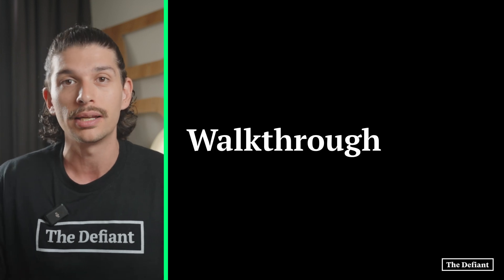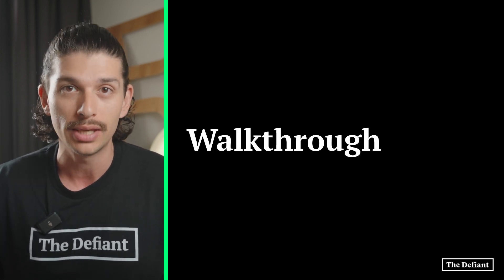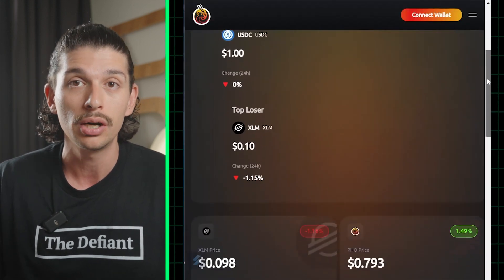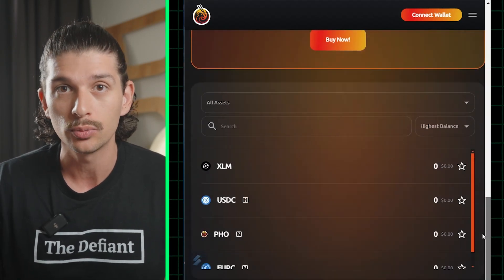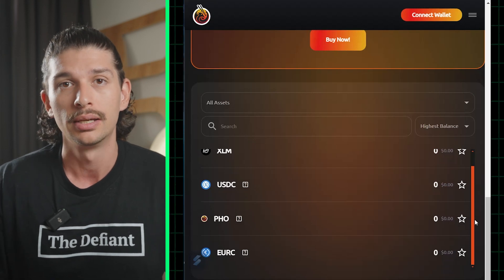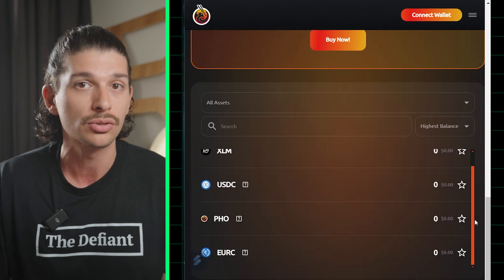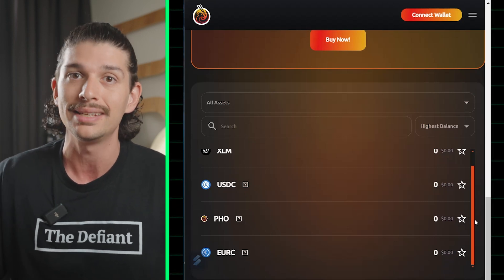Now that we have a high-level understanding of Phoenix and its vision, let's go ahead and explore the Phoenix app together. We can begin by visiting their homepage at app.phoenix-hub.io. We will initially be brought to the Phoenix dashboard where we can view data like the top gainers and losers for the day, the price of PHO and also other digital currencies. It's worth noting that the product is still in its infancy and currently only supports XLM, USDC, PHO and EURC.